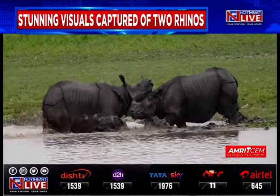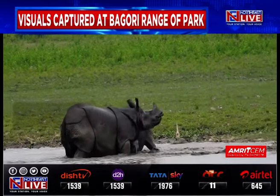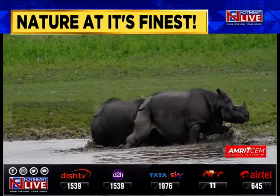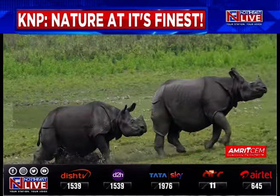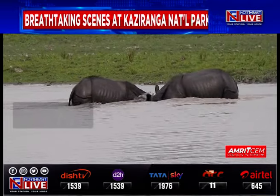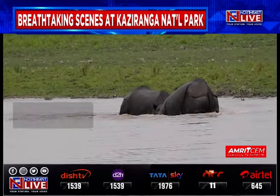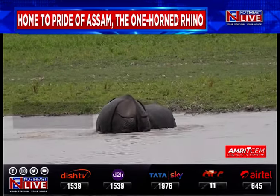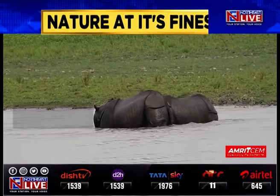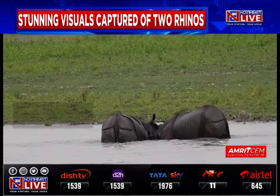The iconic Kaziranga National Park is home to the pride of Assam, the majestic One-Horn Rhino. These stunning visuals of two rhinos, captured on cameras on the banks of a water body in the Bagori Range, paint a breathtaking picture of the vibrant flora and fauna of the Kaziranga National Park, which is home to not just the one-horned rhino, but also a plethora of birds and other animals.